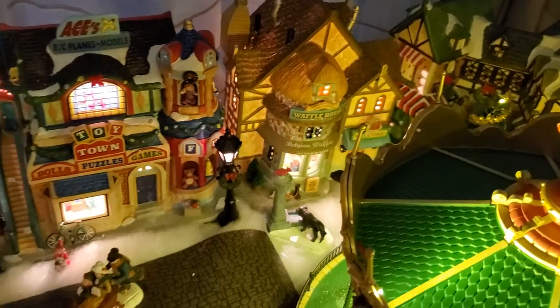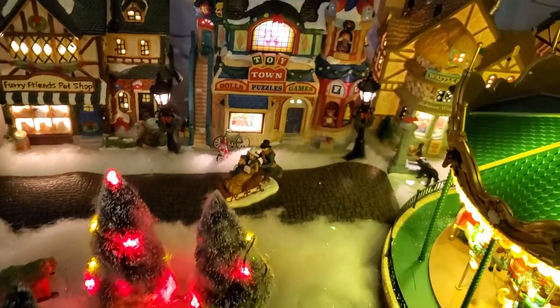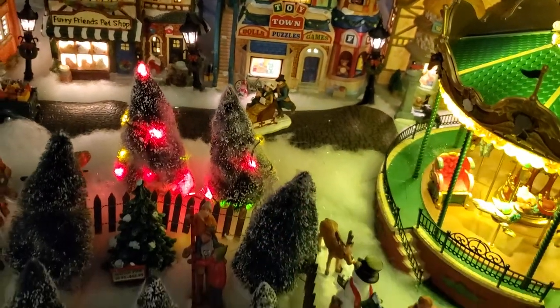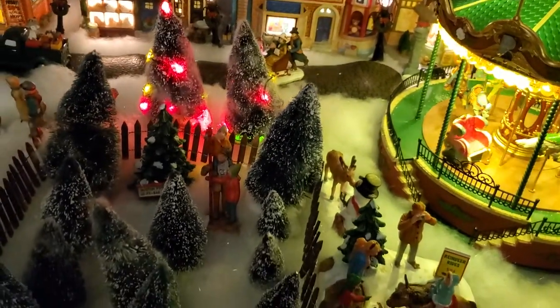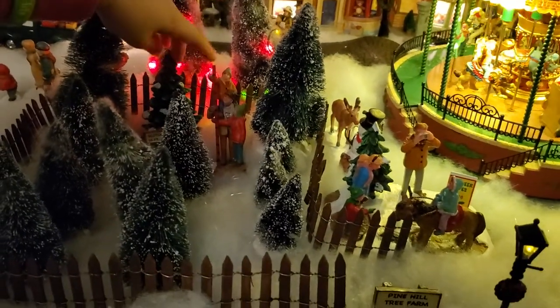I really like all the lanterns, but the one thing I really like about it is probably the Christmas tree farm.